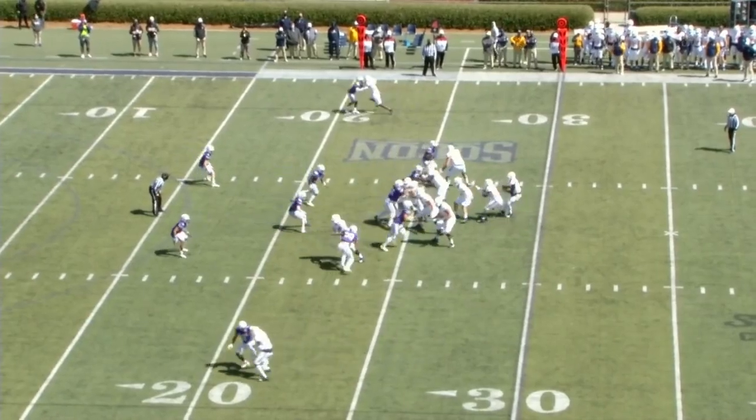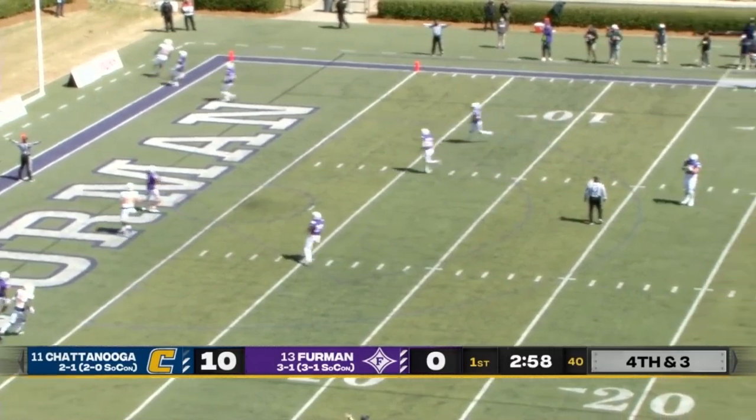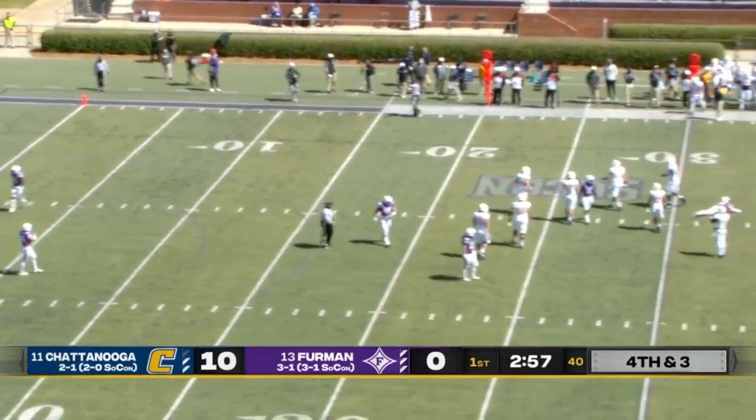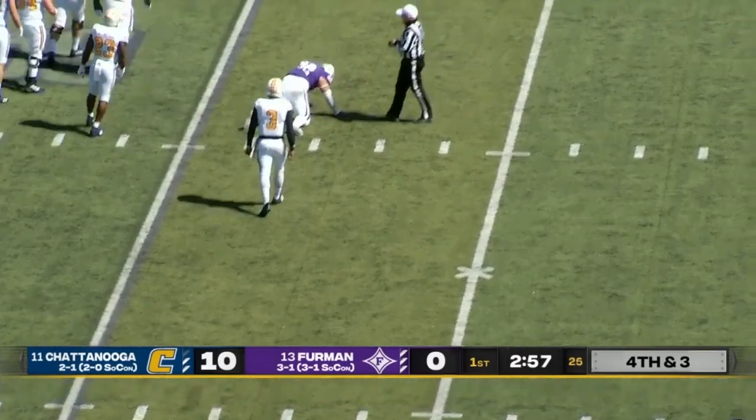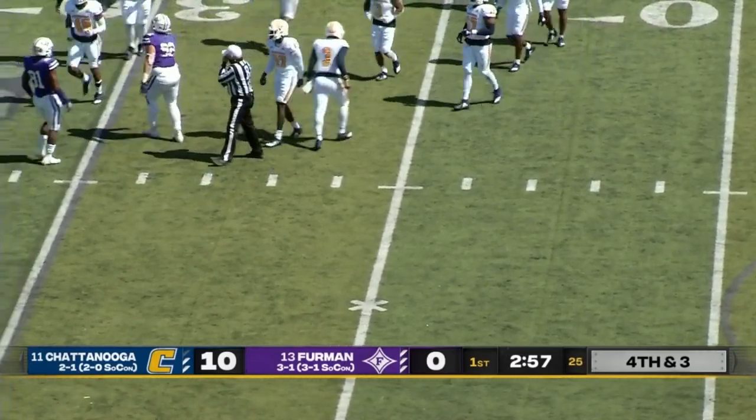They are going to go for it. Arnold back to pass, looking for six — overthrows his receiver. He was open, had an opportunity to convert there. It was Blackshear on the coverage. That will be a turnover on downs for the Mocs, and the Paladin defense rises up again.